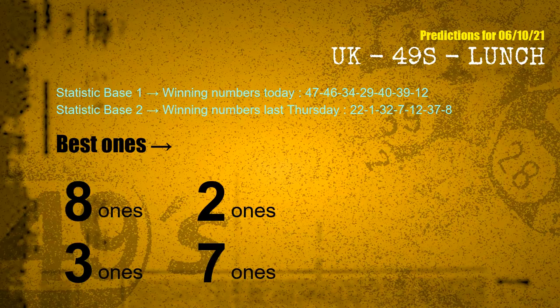According to the statistics above, with winning numbers today — 47, 46, 34, 29, 40, 39, 12 — and winning numbers last Thursday — 22, 01, 32, 07, 12, 37, 08 — the frequent following ones are 8 ones, 2 ones, 3 ones, 3 ones, and 7 ones.